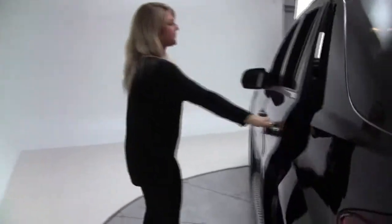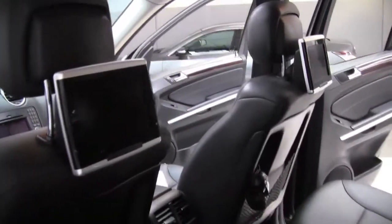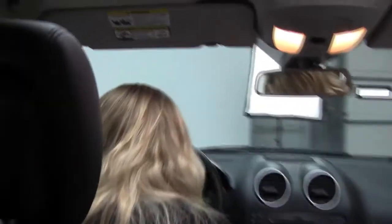Come along to the side. We have a rear DVD entertainment system back here, good for the kids or long road trips. Memory seats in the front as well.